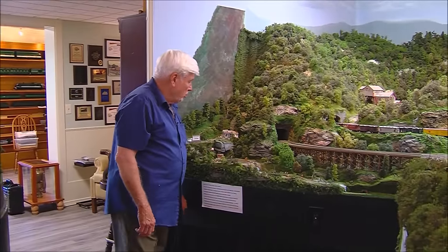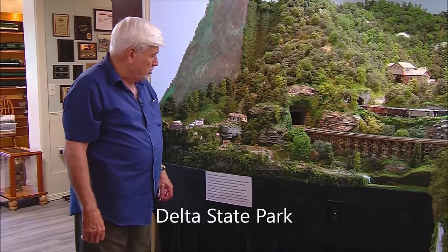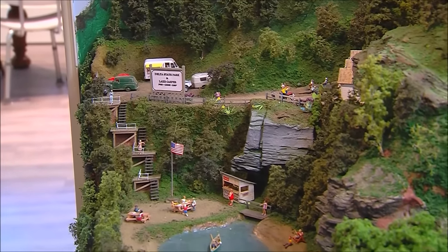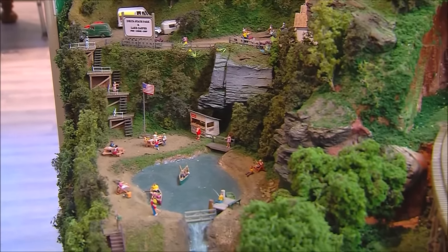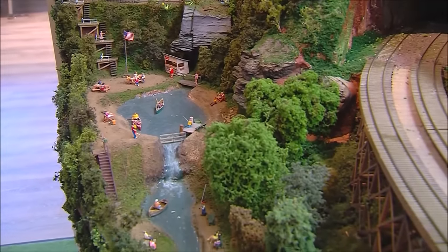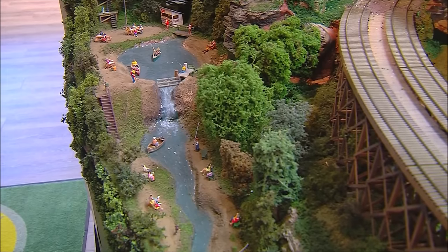The next little area on the northernmost part of Tennessee is a little state park tucked in here called Delta State Park and Lake Casper — named after Sandra's grandson's dogs. This represents a little 1940s motel, probably built in the 20s, in an area with boating, fishing, camping, hiking, refreshments, picnicking, and scenic platforms for looking. People come on motorcycles and campers.